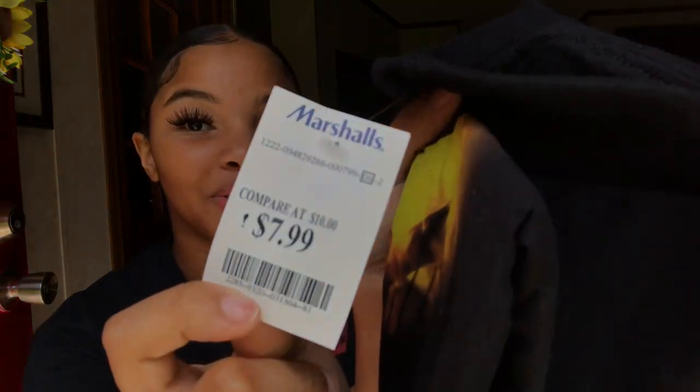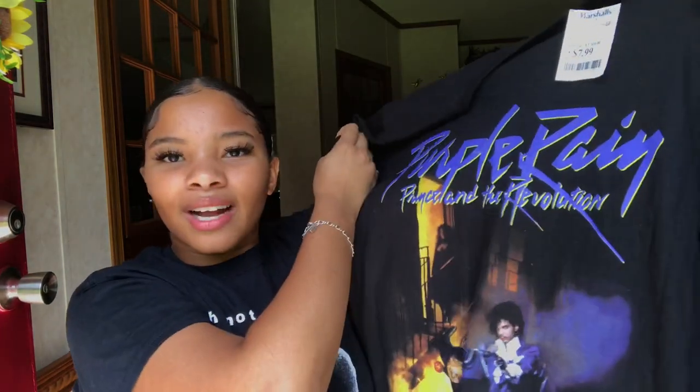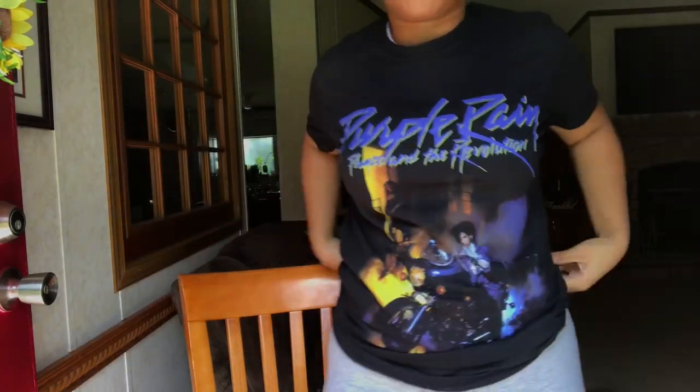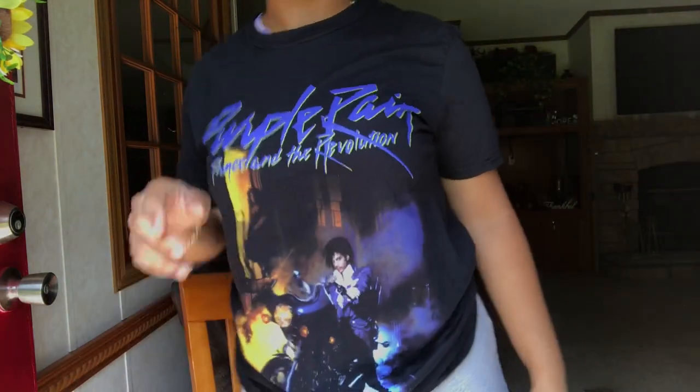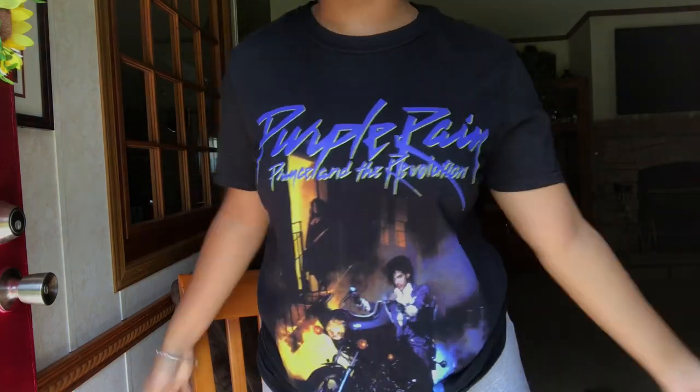My next graphic tee I just picked up recently from Marshall's — size medium. It's this Purple Rain Prince tee with prints at the bottom. Super cute. I've been seeing everybody get this from Pretty Little Thing for like twenty dollars, and I got mine from Marshall's for $7.99. I got this in the men's section as well. Love the way it fits, love the colors, plain in the back.